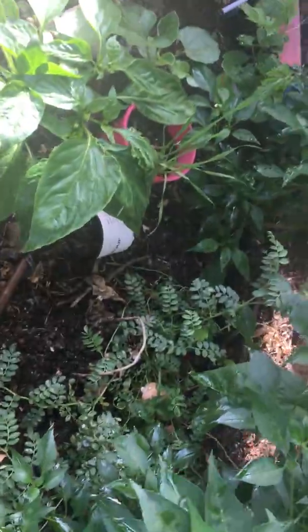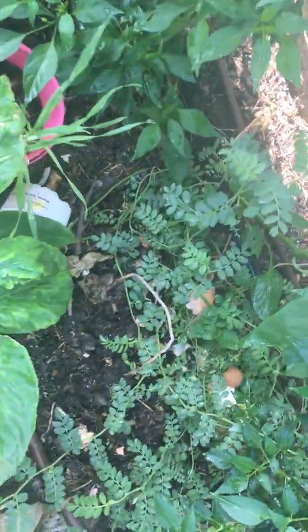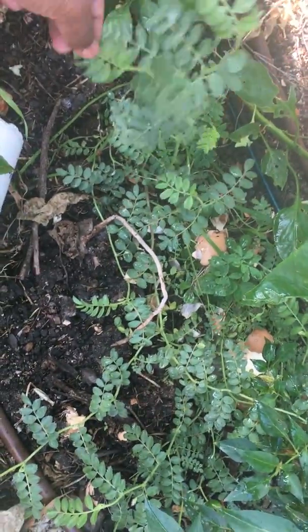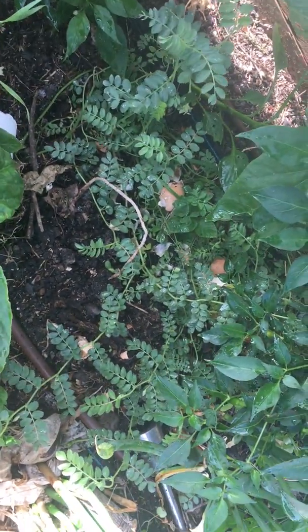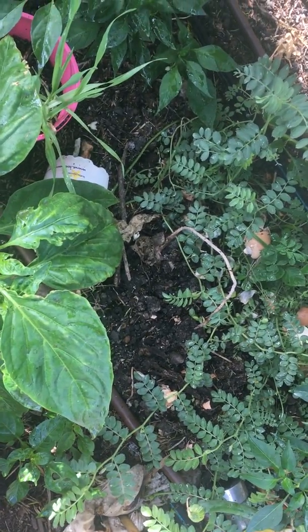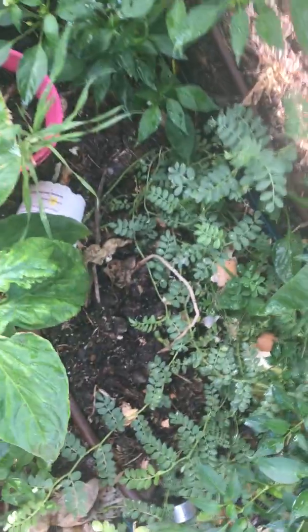This is a chenna, or chickpea plant that I'm growing. I'm just trying to see whether it will give any raw chickpeas. It's been growing for two months now — no buds yet, but it's growing very nicely.